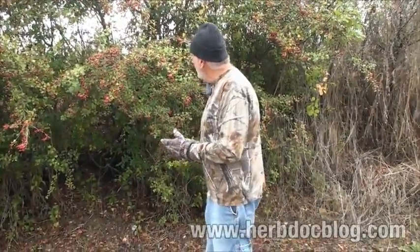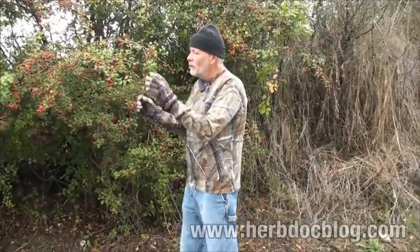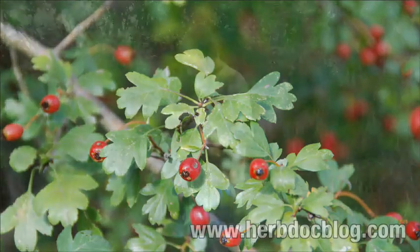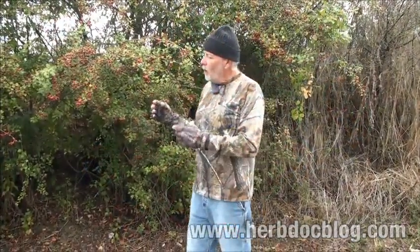How do you identify it? Hawthorn the shrub has quite unique green leaves — you'll see a close-up in a minute. It has white flowers during the spring and summer, and red berries in the fall. One of the parts traditionally used are the red berries, but nowadays scientific research shows we can also use the leaves and flowers. Virtually all parts — leaves, flowers, and berries — are used today.